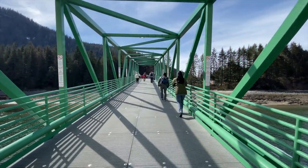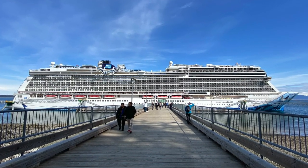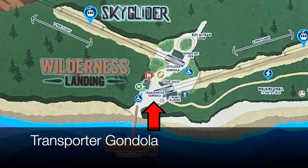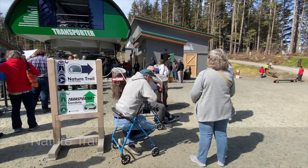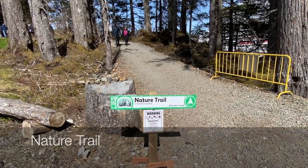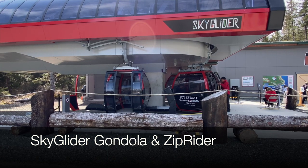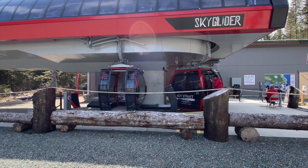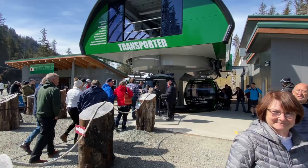A short walk on the dock and gangway led to a great view of the Bliss. To the right was the green ground transporter gondola and a nature trail to the Ocean Landing. Straight ahead was the lower station for the sky glider and zip rider. We opted to catch the transporter gondola over to the Ocean Landing.